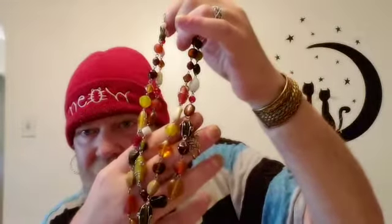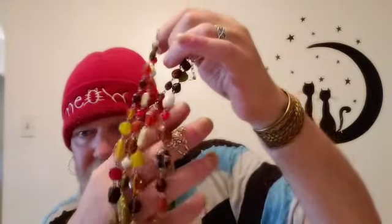Then we have this beautiful double strand necklace with a lobster claw clasp — one strand is just a little shorter than the other. These are also all genuine stones and they're beautiful. Some of them are wire wrapped throughout the necklace, as you can see. It is just absolutely gorgeous — the colors in this necklace are beautiful.